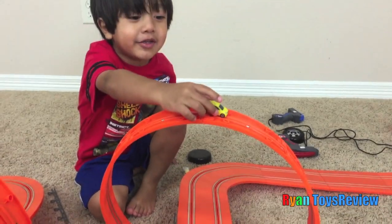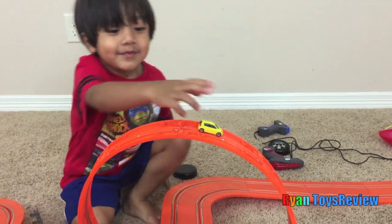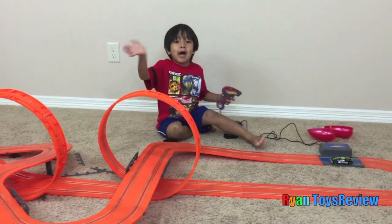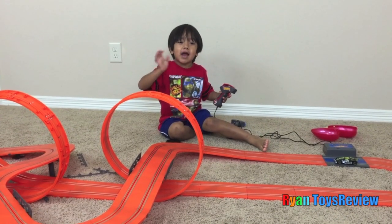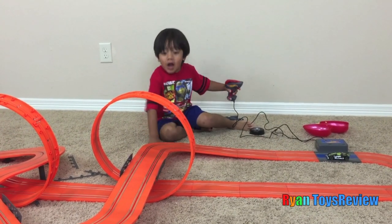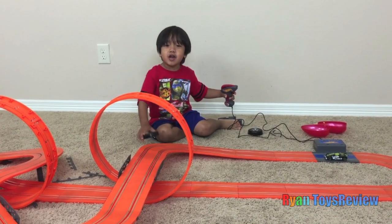I'm on top of the ramp! Why am I actually on top of here? Bye! Don't forget to subscribe. Ryan, if you like this video, please subscribe. If you want more racing cars, Ryan, Mommy, and Daddy say please subscribe. Bye!